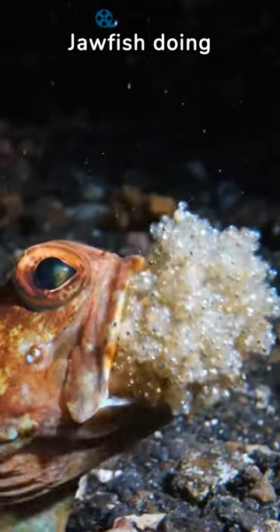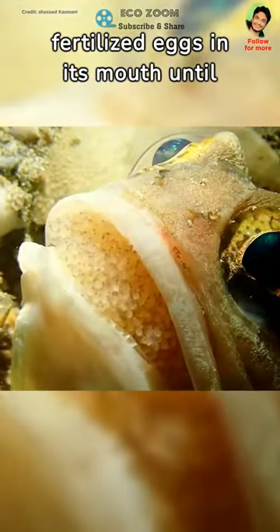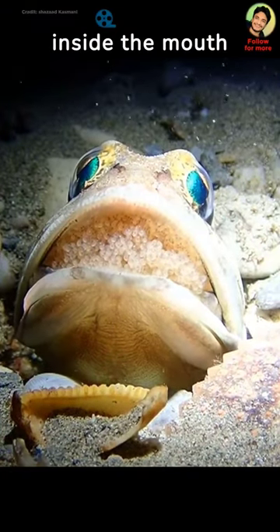You may wonder what is this jawfish doing? Jawfish are known for their distinctive behavior of mouth brooding. The male jawfish carries fertilized eggs in its mouth until they hatch. During this period, the male will not eat, and the eggs are protected inside the mouth.